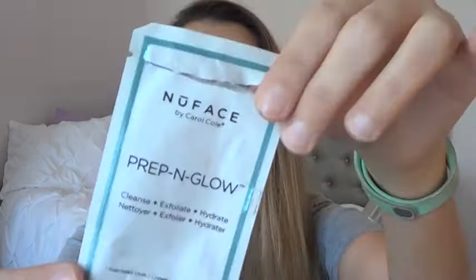The first thing I used up was from NuFace by Carol Cole. This is the Prep and Glow Cleanse Exfoliate Hydrate Dual Sided Cloth. I did not save the cloth but I want to say I loved this product — it was amazing. One side was smooth and the other had little bumps to exfoliate your face. It took off my makeup beautifully. You first do the soft side all over your face to cleanse, then flip it over and exfoliate with the beads. It was definitely a hydrating cloth.